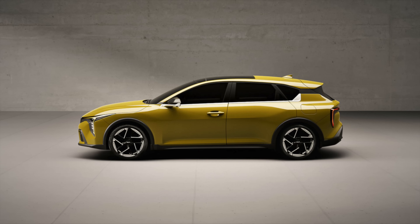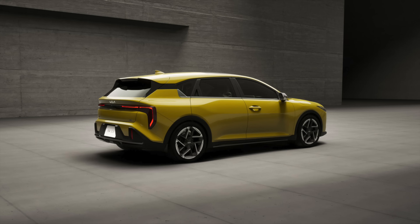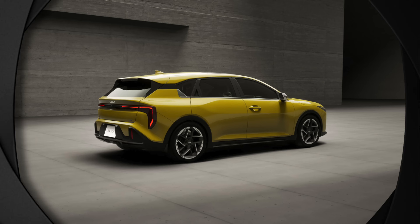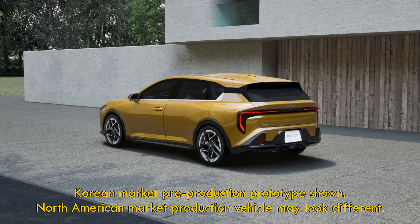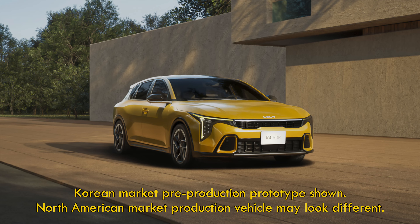If you find the sedan design too avant-garde, the hatchback K4 is confirmed for the U.S. — it's probably a year or so away. To my eye, it has kind of a station wagon look to it. For some people that's a negative, but automotive writers love wagons. We just can't get enough of them.